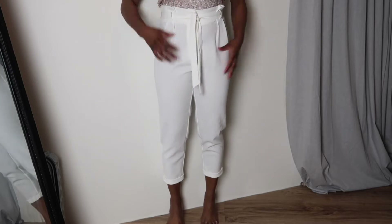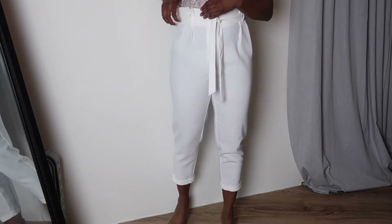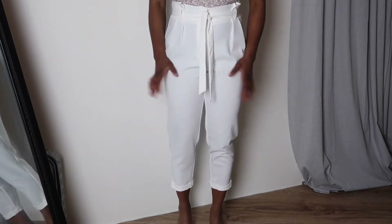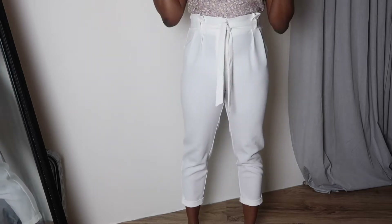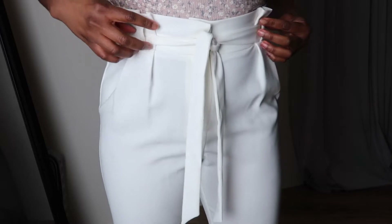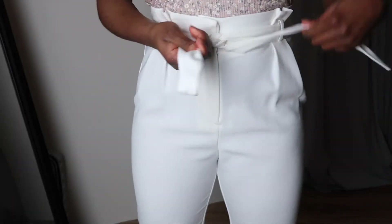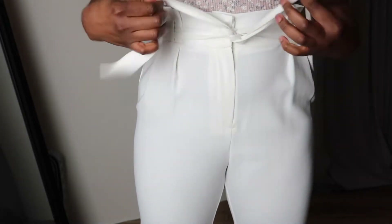Moving on to bottoms now. These are trousers — just above the ankle type of trousers — and these are a really good fit with quite good material. They don't have any pockets, which I'd prefer, but I don't mind. I'm gonna step a bit closer so you guys can see what it actually looks like in the front. It hugs your hips with a kind of detail stitch here to make a frill effect, and you can tie this in a bow or knot, whatever you want.